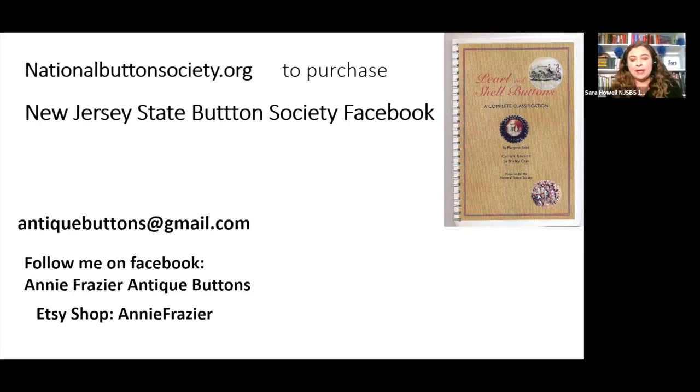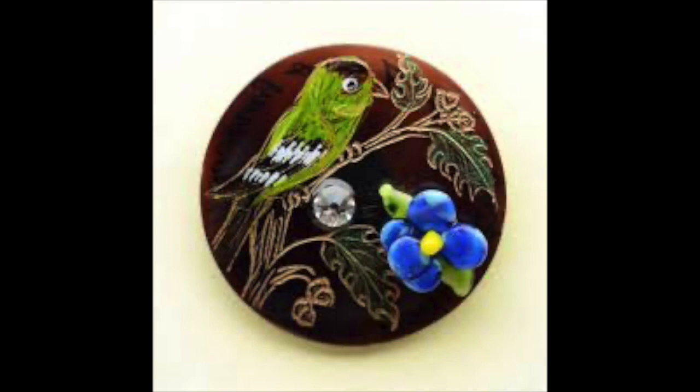Thank you, Annie. Does anyone have any questions? Everyone give a big thumbs up — that was great. She did a great job. Awesome. It's so exciting — here we go into the 21st century with buttons, 200 years later, looking at these wonderful pearl buttons from an expert. I am so excited about the future of our hobby.